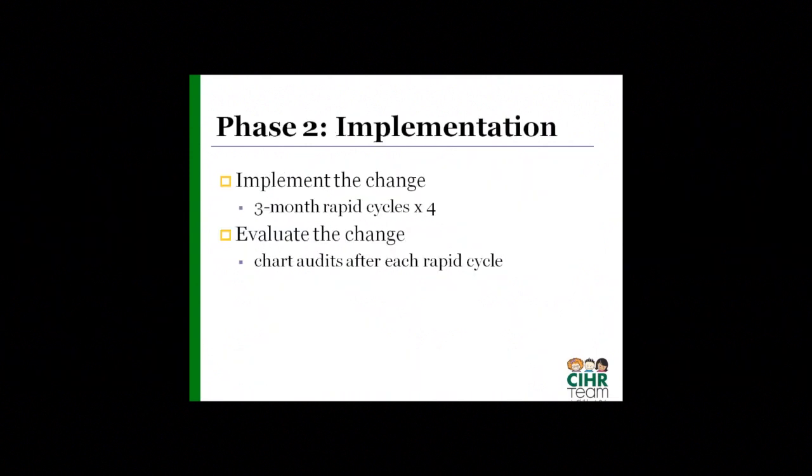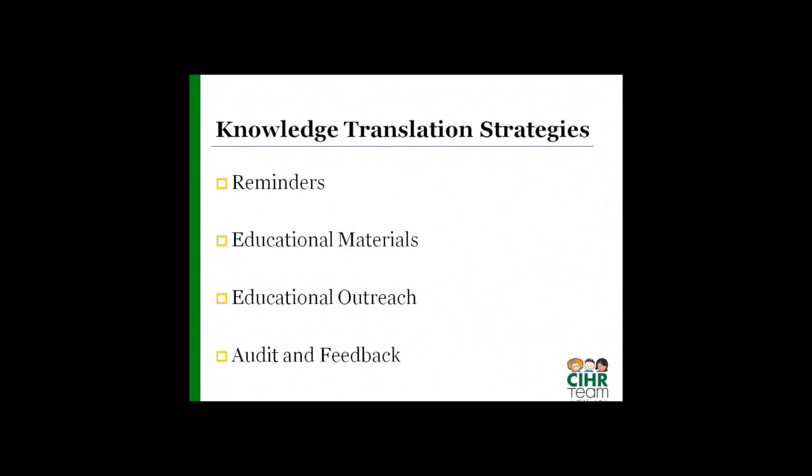The implementation phase occurred over about an 18-month period, using a three-month rapid cycle repeated four separate times. Each time, they would implement their knowledge translation strategies, then do evaluation in the form of chart audits to see how well they were doing. Then they would go back, make changes, revise their aim statements, and continue with another cycle. The kinds of knowledge translation strategies used broadly were reminders, educational materials, educational outreach, and audit and feedback.